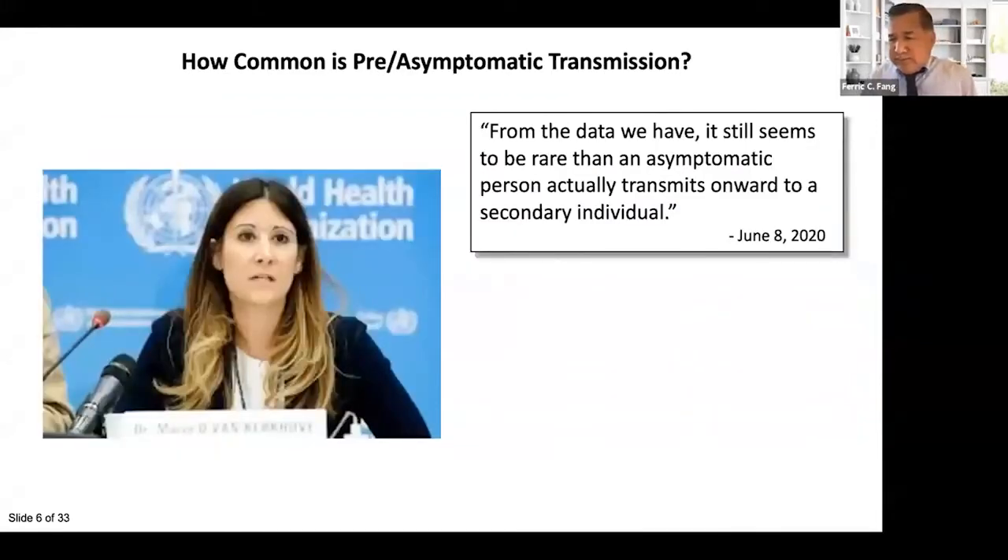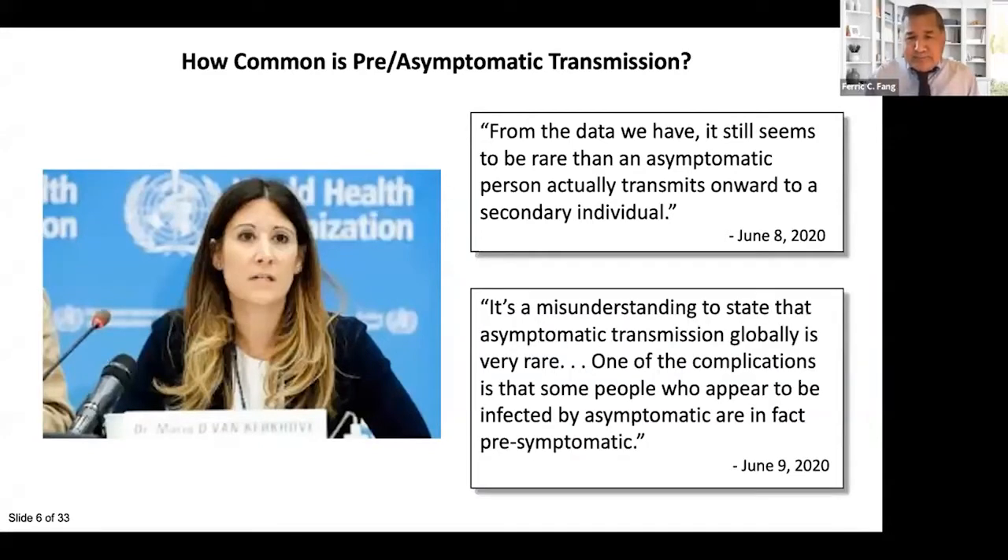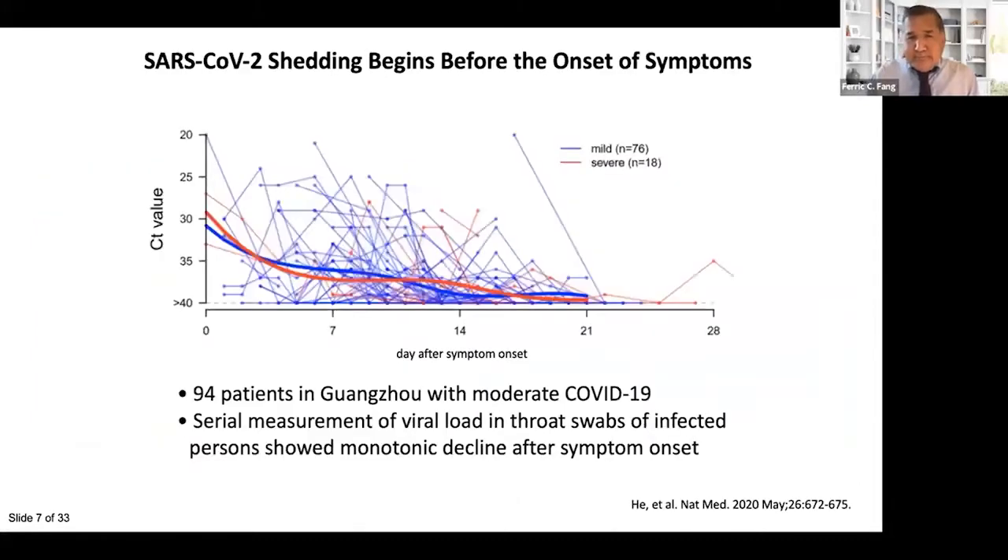An important question is how much asymptomatic individuals contribute to transmission. This has been a somewhat confusing and contentious issue. Dr. Maria von Kirchhoff at the WHO created a stir when she stated that transmission by asymptomatic individuals is rare. The next day she had to walk that back, clarifying that some people who transmit are pre-symptomatic — they'll eventually become symptomatic, but they are asymptomatic at the time of transmission.